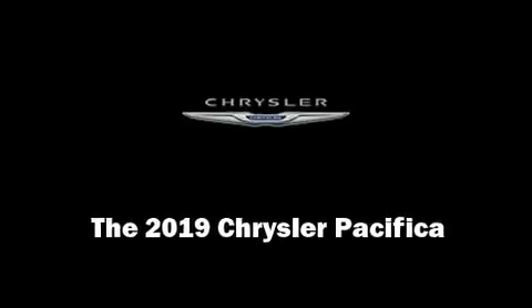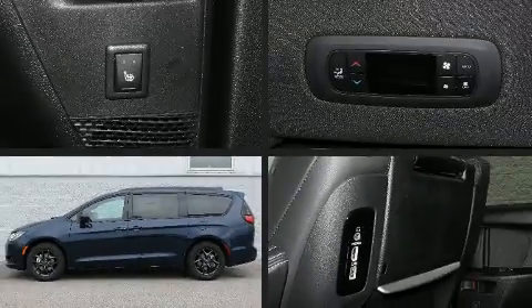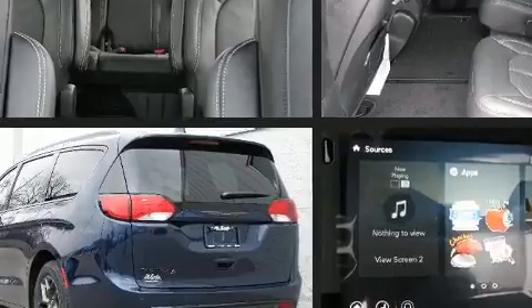Sensibility and practicality define the 2019 Chrysler Pacifica. It features a front-wheel drive platform, an automatic transmission, and a refined six-cylinder engine.